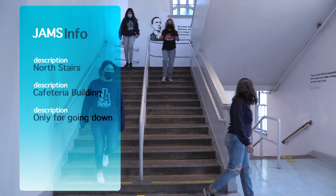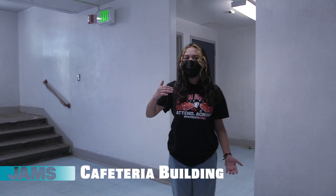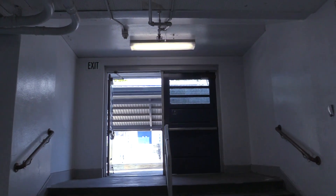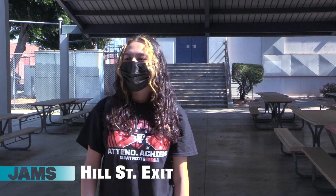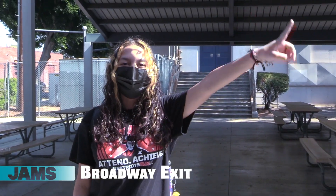Continue to social distance for the safety of everyone. Once you get to this section, since you're only able to come down this way, this is your exit from this building. And if you're a girl, this is the girls' restroom. Once you exit the building, this is one of the main exits. But if you're coming from the main building or the science building, you can come out of the school through the Broadway gate.